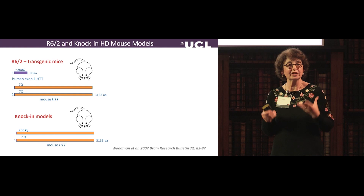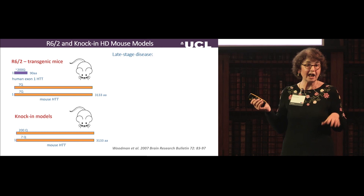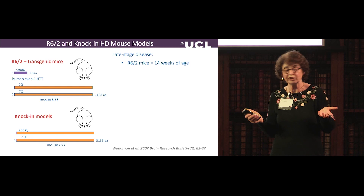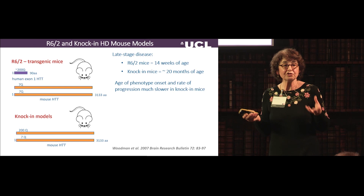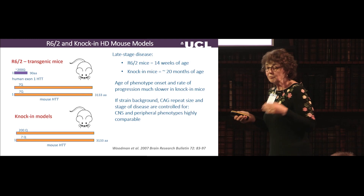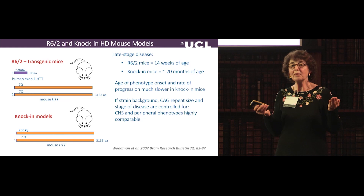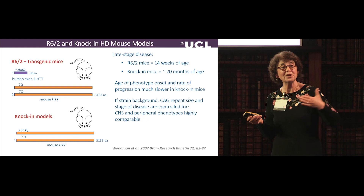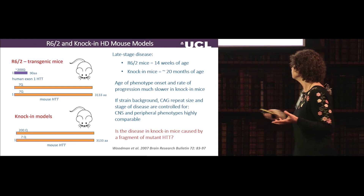In late-stage disease, R6-2 mice with CAG repeat expansions of 100–200 reach end stage around 12–14 weeks of age. Knock-in mice with about 200 CAGs reach end stage at about 20 months. We published in 2007 that if strain background, CAG repeat size, and stage of disease are controlled for, these mouse models look remarkably alike — transcriptional dysregulation profiles are almost identical. This made us question whether disease in knock-in mice could be caused by a small fragment of Huntington.